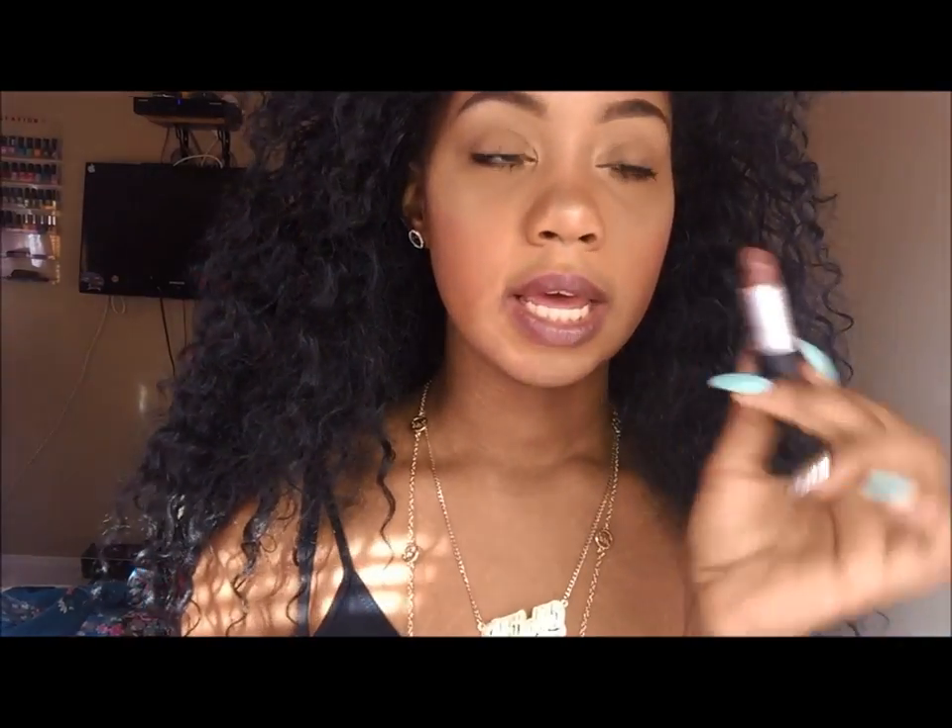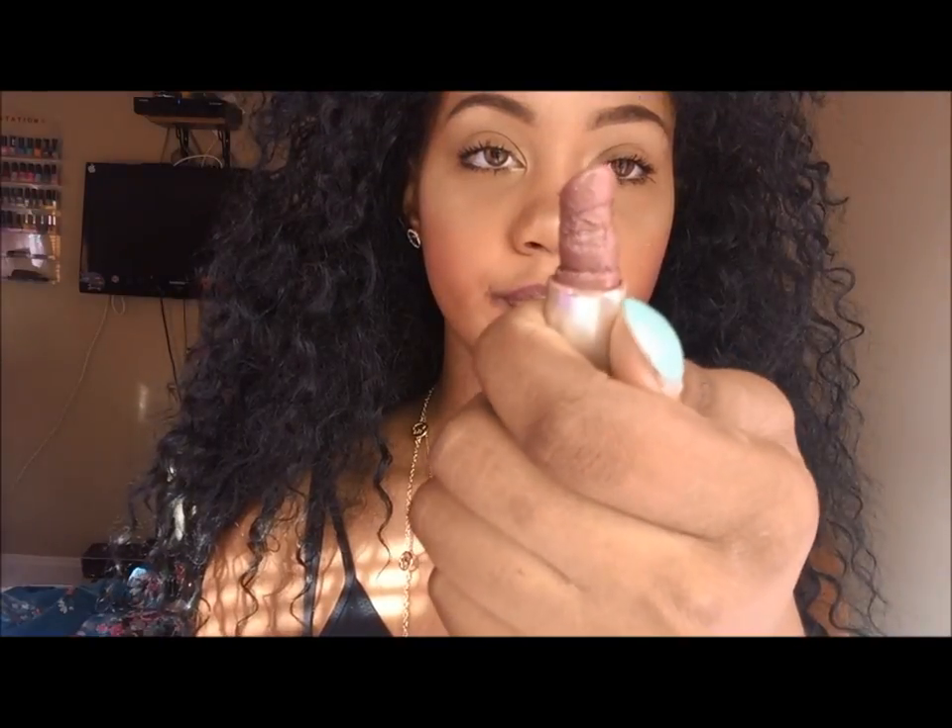The next lipstick I have here is called Double Shot. It looks like this — it broke. But it's like a nice brown, like a nice fall color. For darker skin tones I think this could be like a nude kind of color. It's like a nice mocha. Mine broke, but this one is an amplified lipstick. When I want it to be matte I just put some setting powder over it and make it matte — two in one!